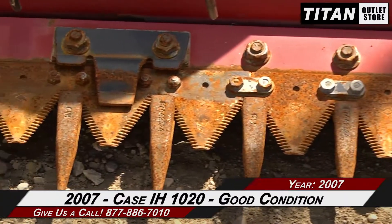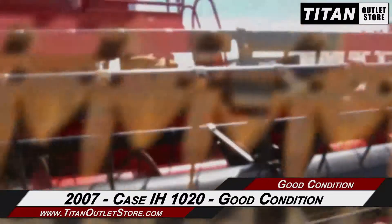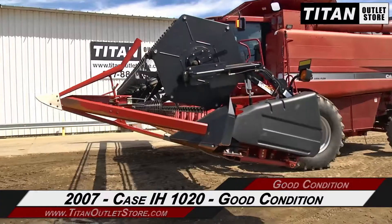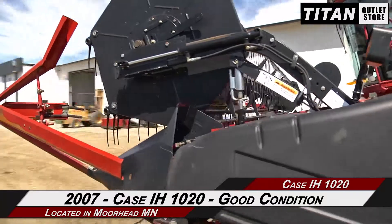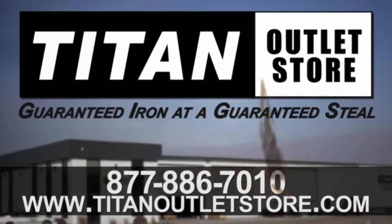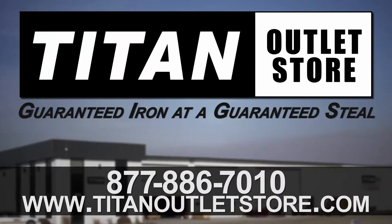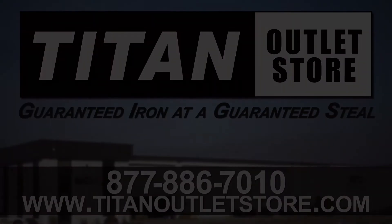Thank you for viewing this Case IH-1020. If you're interested in this flex header and would like to contact our sales team, give them a call at 877-886-7010. If you're interested in viewing more equipment, go online to titanoutletstore.com. Have a great day. We'll see you next time.